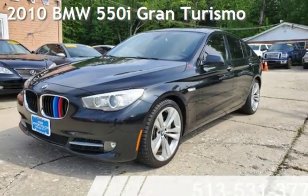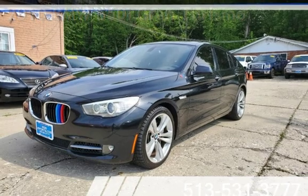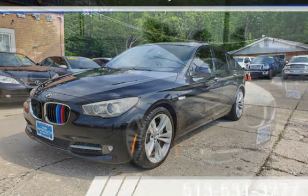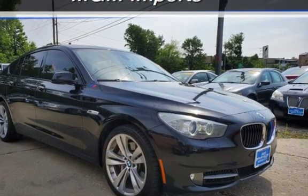Presenting a pre-owned 2010 BMW 550i. This four-door hatchback has an eight-cylinder, 4.4-liter V8 engine, with rear-wheel drive and an automatic transmission.